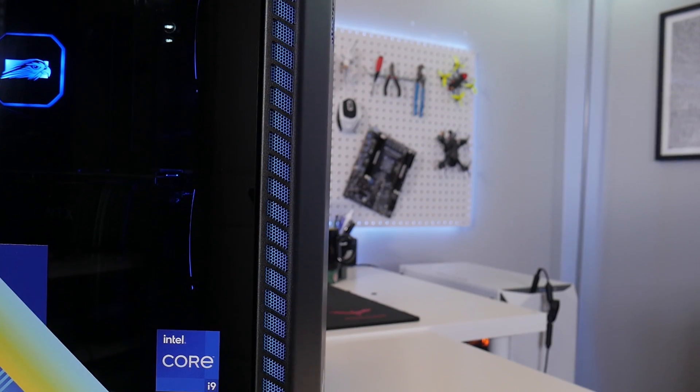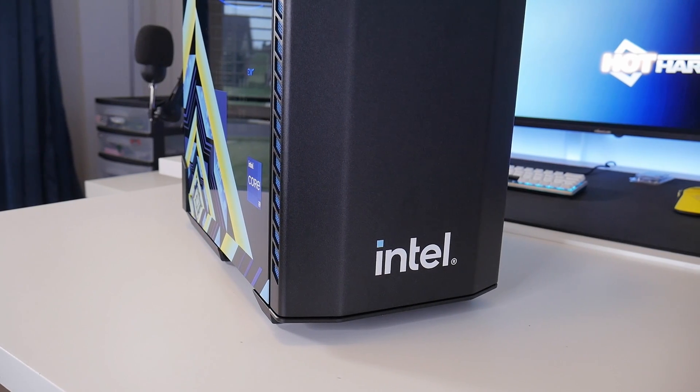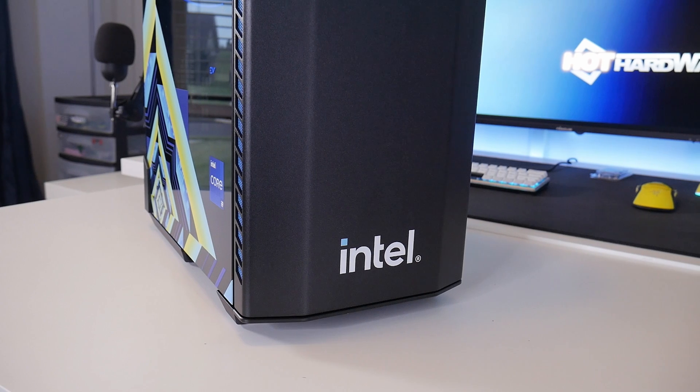But here today in this video we're taking a look at the latest from Falcon Northwest with their Talon system that is all about Alder Lake — it literally screams Intel.